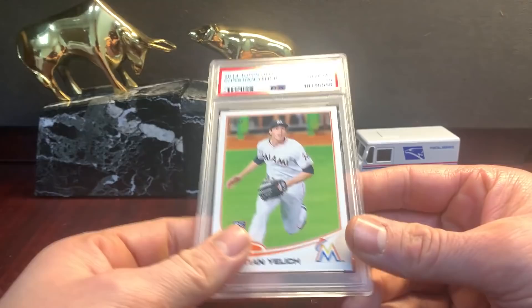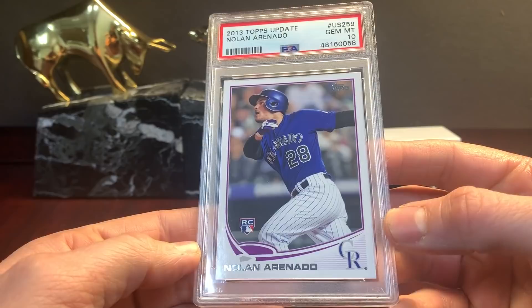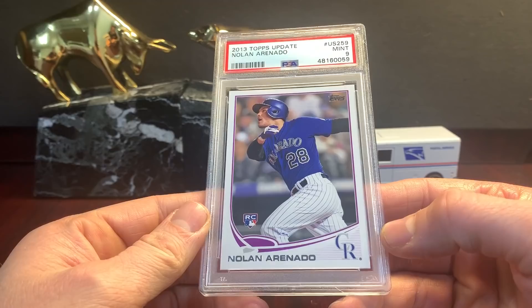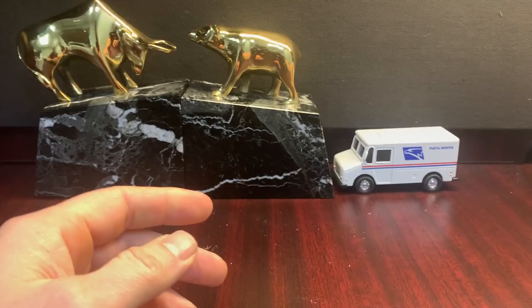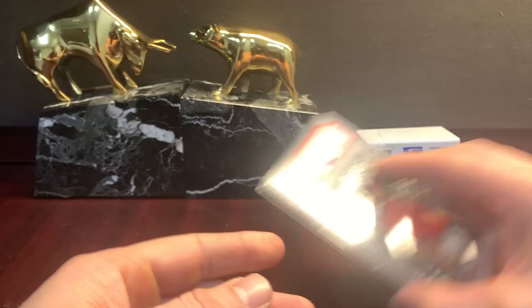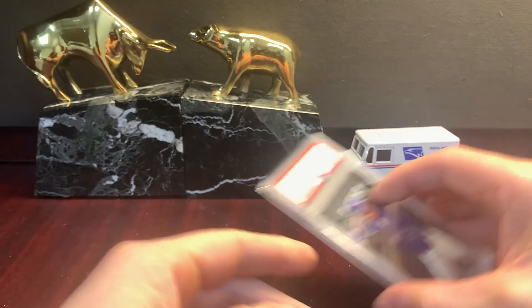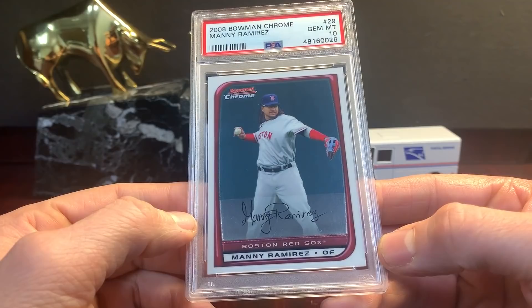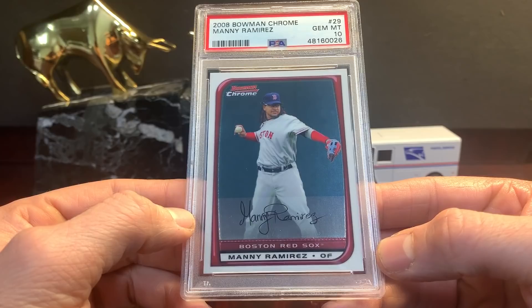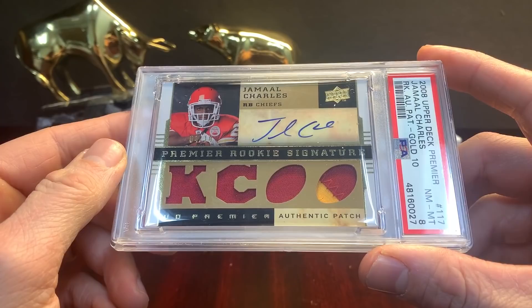Yelich update in a ten — not sure the current market on this, I would say $200 or $250 for a ten. Here's a second one. Arenado. A second Arenado in a nine. This is the Finest X-Fractor, not numbered but 2013 Anthony Rendon in a ten. Base Arenado in a nine. I got this in a pack and was like, I guess I'll grade it — it's not highly sought after, just a base Manny Ramirez but it looked like a ten. '08 Bowman Chrome. This is a Premier to /10, Charles from Upper Deck Premier, the gold version — pretty sick.